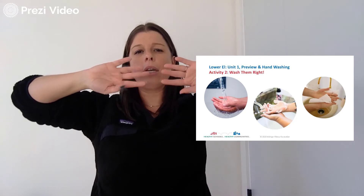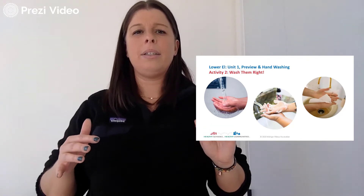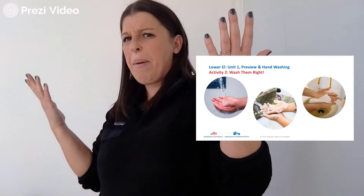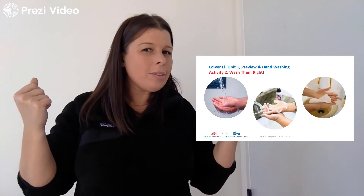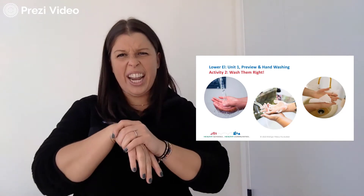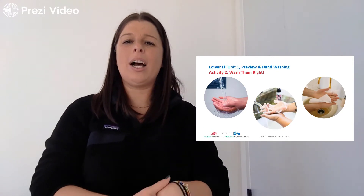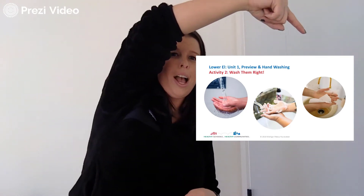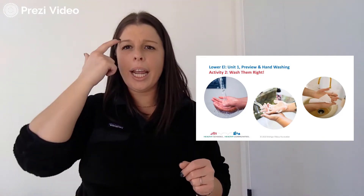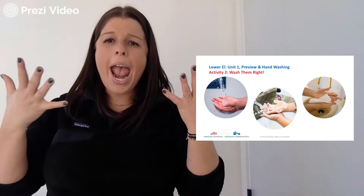We have soap all over our hands and we did it for the right length of time — we washed our hands for 20 seconds. But what is next? Do we just leave the bathroom? We're done? No! We want to put them back under the water. We need to get all that soap off our hands. Remember our warm water is still running? And now what do we do? We want to dry our hands. So let's use a hand towel and dry our hands. And they're done!